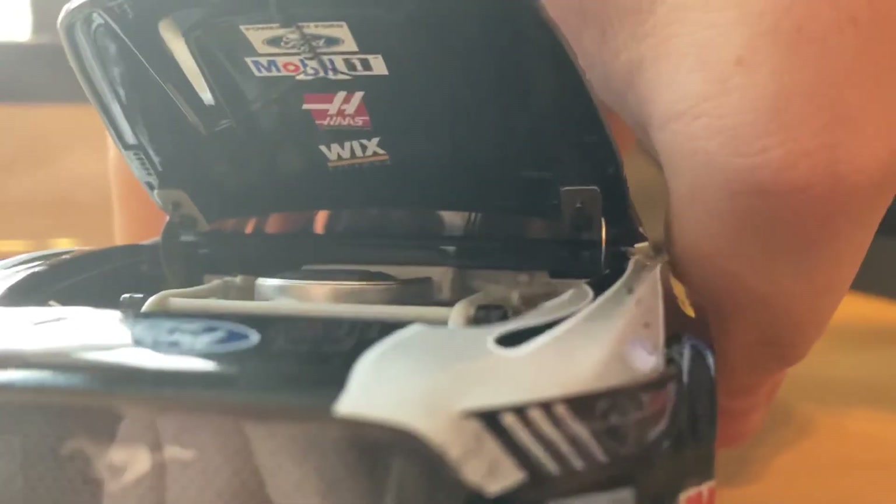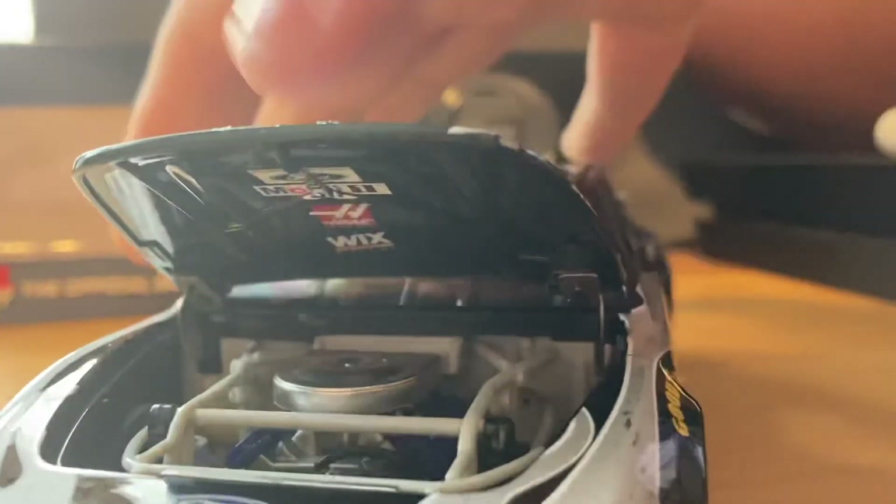I'm going to put the camera down and get this hood open to give you guys a look inside. There's underneath the hood — a lot more detail than the ARC version. Under the hood you've got Ford, Mobile One, Haas, and Wix.